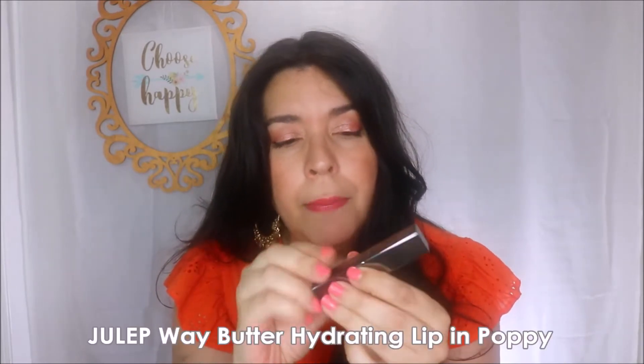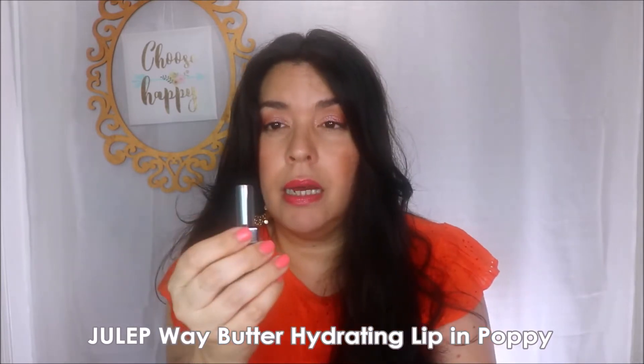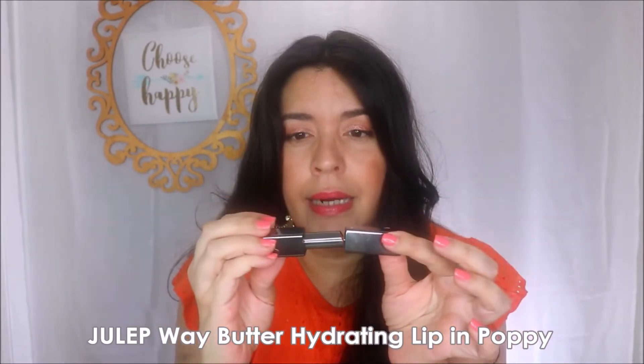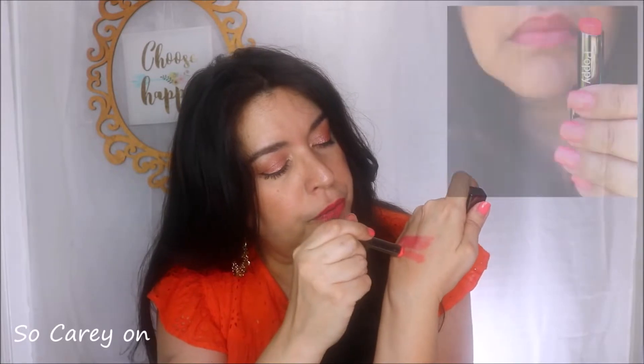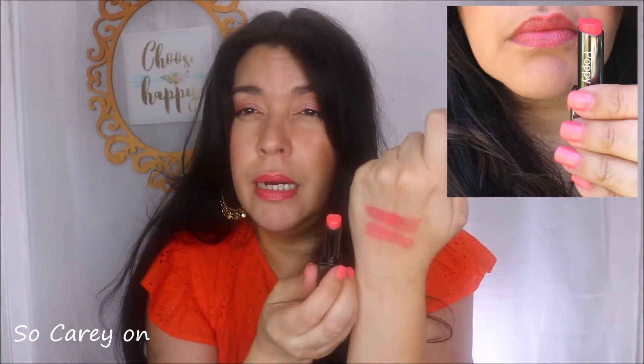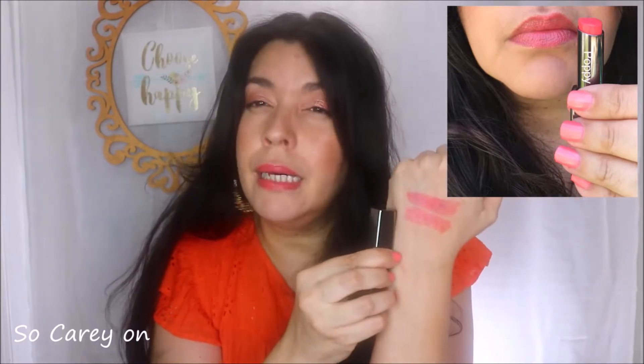Another one I've liked a lot this summer is from Julep in the color Poppy — one of their hydrating lip sheers. Julep has got the best packaging: it's magnetic and will autocorrect itself if you put it on wrong. I also have another one from Julep in the color Bellini. Both are beautiful — Poppy tends to be a warm pinky coral. They're very hydrating, comfortable, and wear really nicely. I love this formula from Julep, though they're not as easy to find anymore since they're no longer at Ulta.